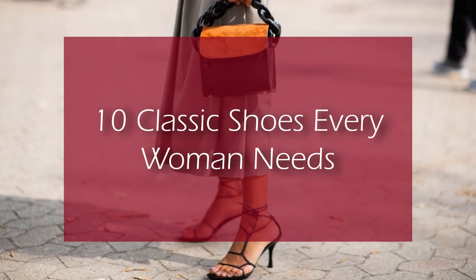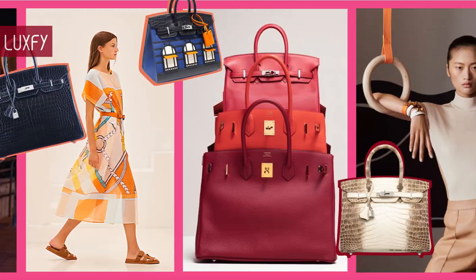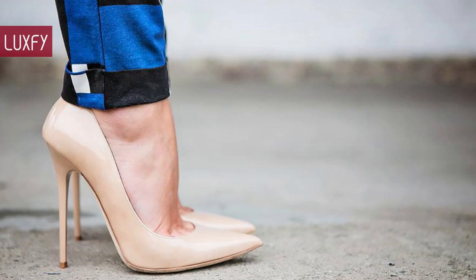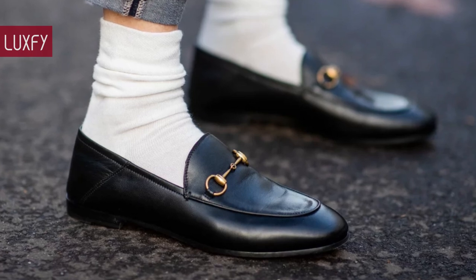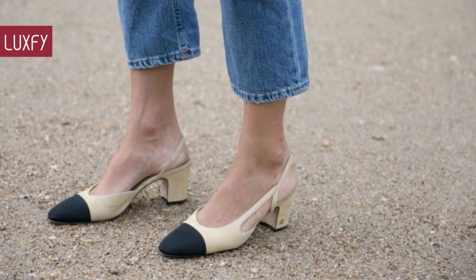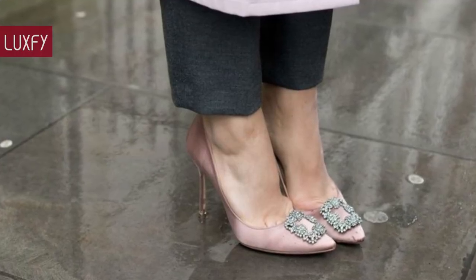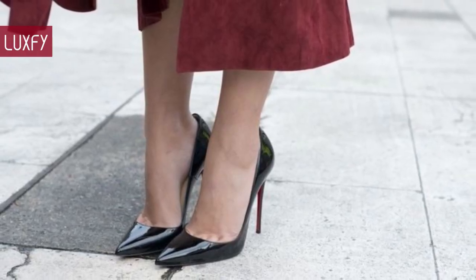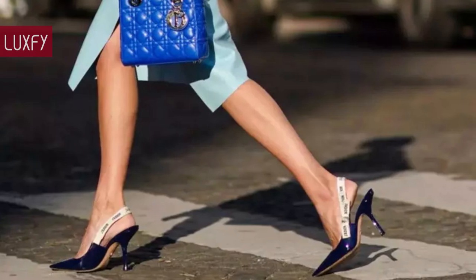Welcome to Luxify, where we talk about fashion, luxury, and basically all the best things life has to offer. In this video, we're listing 10 classic shoes every woman needs. Have you ever wondered what are the essential types of shoes for a complete wardrobe? There are many styles on the market, but only a few are classics that deserve a spot in your collection. Here I'll show you 10 shoes everyone needs — adapt this list to your own life and style, as the perfect list might look different for everyone.